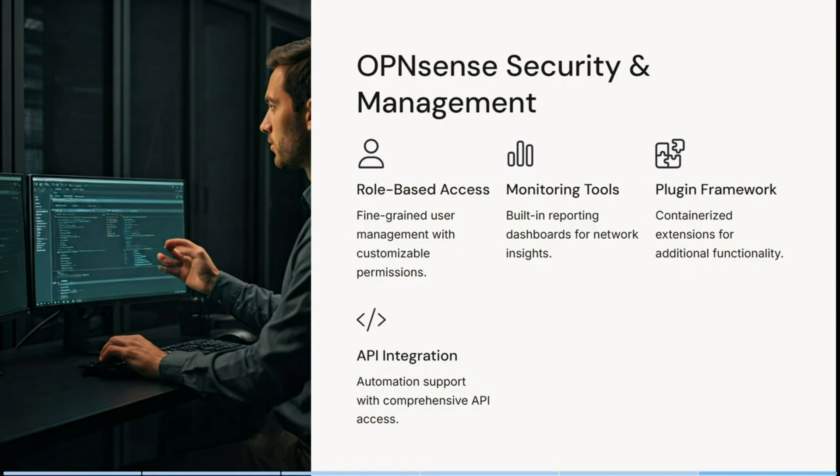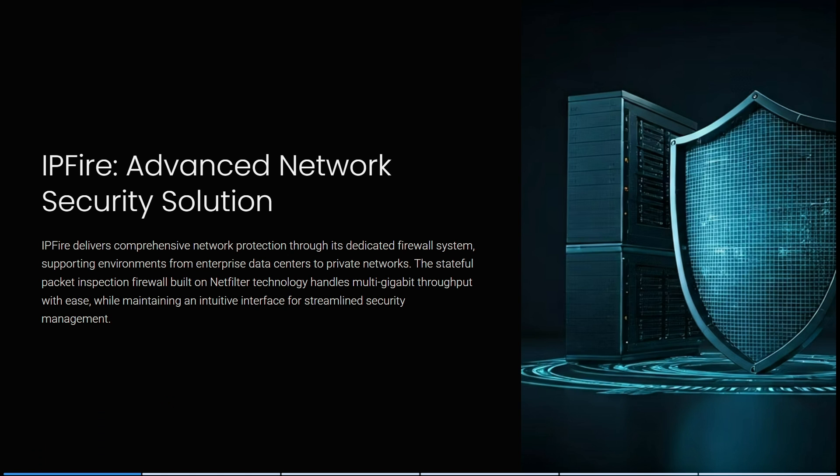For security and management, OPNsense provides fine-grained user management with customizable permissions for role-based access, built-in reporting dashboards for network insights, centralized containerized extensions for additional functionality, automation support, and comprehensive API access.